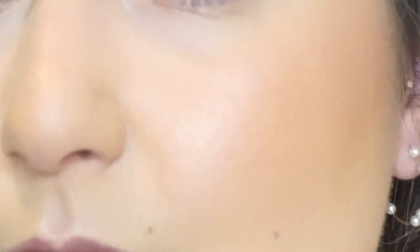All right, so that is the face. I'll zoom you in again so you can see how everything looks up close. The blend is freaking amazing — my skin right now is perfect, at least to me. So let's move on to the eyes.